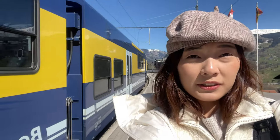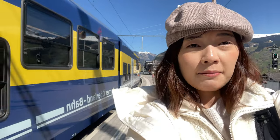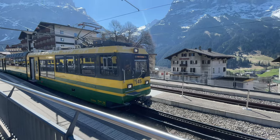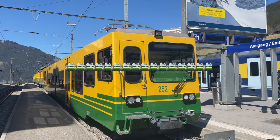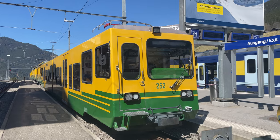We just arrived at Grindelwald. This is one of the most popular destinations in Switzerland because the scenes here are just incredible! And if you do not know, this is the exact emoji train that you will find when you're on WhatsApp — it's this train that it's inspired from.